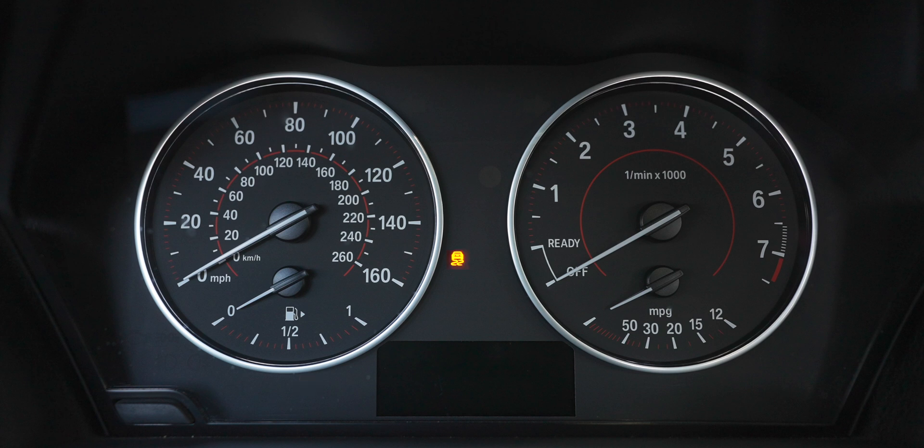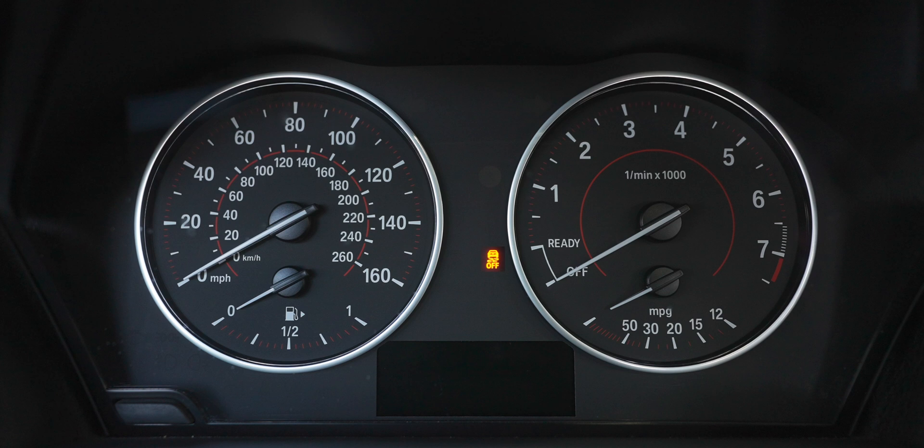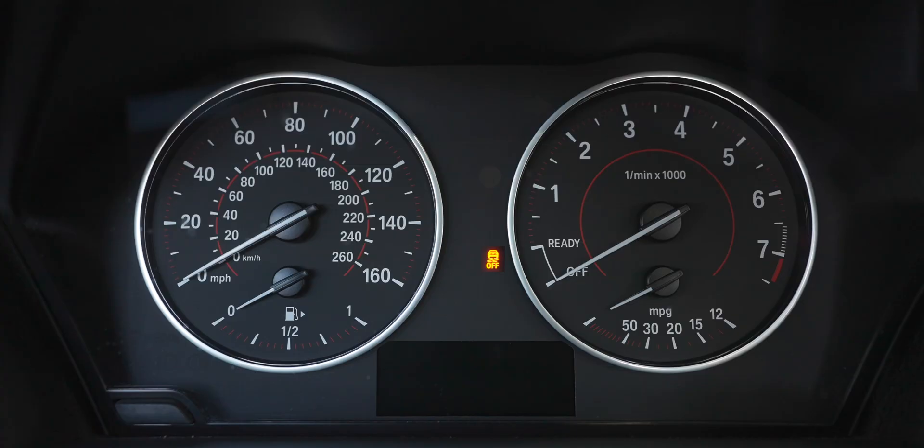The DSC — dynamic stability control, also known as traction control — light can turn on if something is wrong with the system, or it will flash while you're driving. You'll feel the car slow down and apply brakes to certain wheels in order to regain traction and give you more control through a turn. In a car like the 2 Series it kicks on a little too soon, so I normally turn it off. You can do so by pushing the button near the shifter, and you'll get an indicator light showing the DSC is off. So that same light appearing means either there's a fault, or DSC is manually turned off.